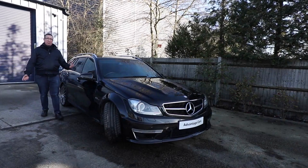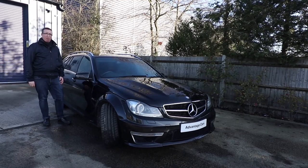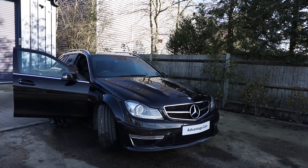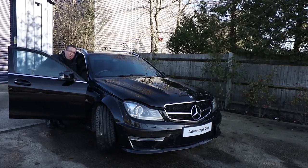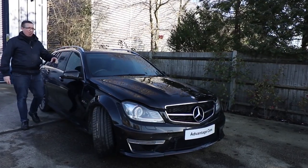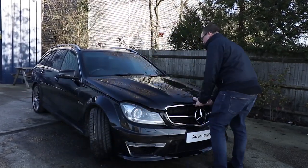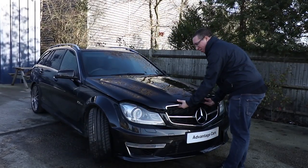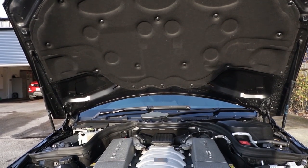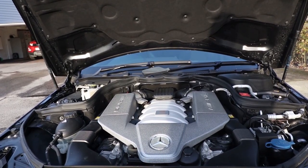The reason you'd even consider getting an AMG car has to be about the performance, so we need to have a look under the bonnet and talk about a rather special engine. It's a bit sad though because it's the last of a breed and we're never going to see another engine quite like this one. It's badged as a C63 but the engine itself — it's not a 6.3, it's only a 6.2 V8.